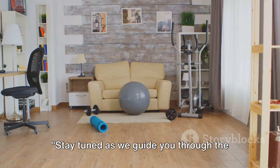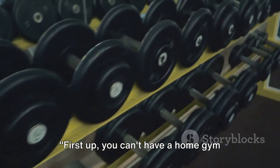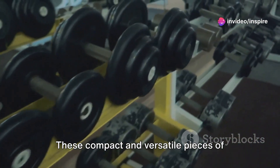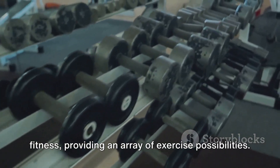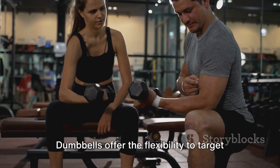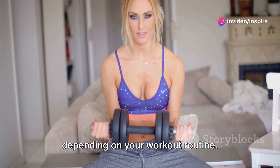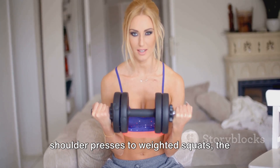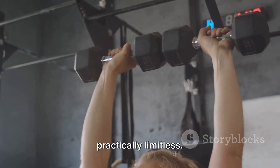Stay tuned as we guide you through the must-haves for your home gym. First up, you can't have a home gym without a good set of dumbbells. These compact and versatile pieces of equipment are the silent heroes of fitness, providing an array of exercise possibilities. Dumbbells offer the flexibility to target specific muscle groups or go full body, depending on your workout routine. From bicep curls to tricep extensions, shoulder presses to weighted squats, the range of exercises you can perform is practically limitless.